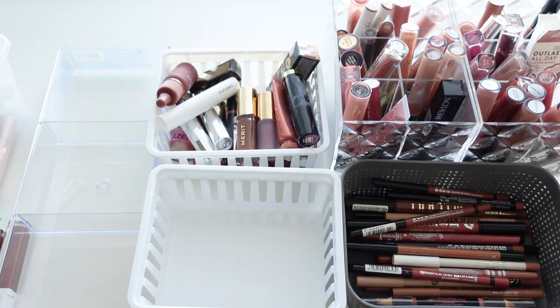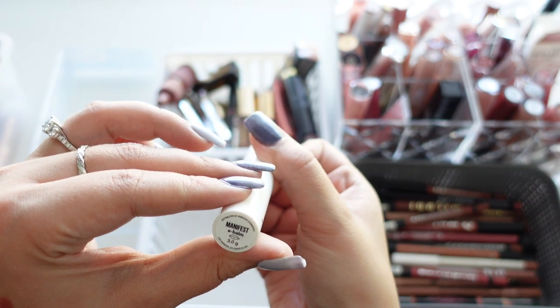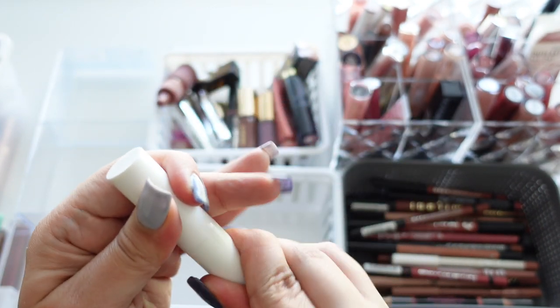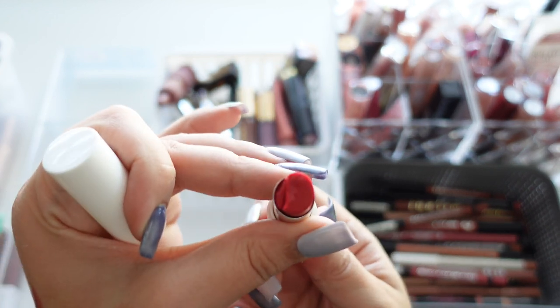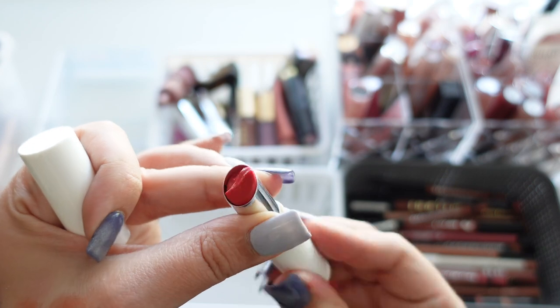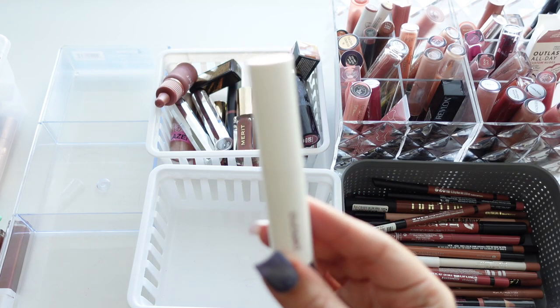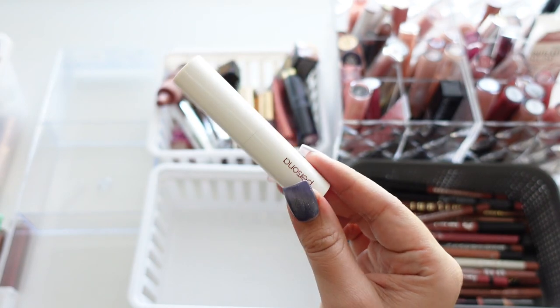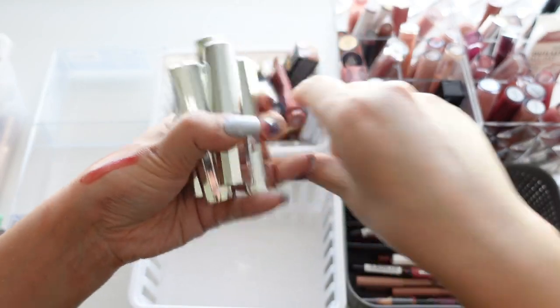Next we have another Persona — this is their e-balms in the shade Manifest. This one's really old and it's kind of broken, which is a bummer, so I'm not going to swatch it. But it was really pretty — I liked their e-balms. They're very comfortable and add a little bit of color to your lips.